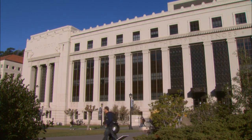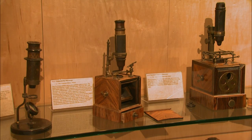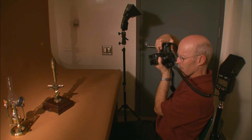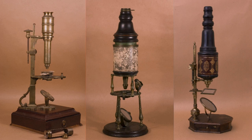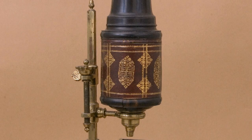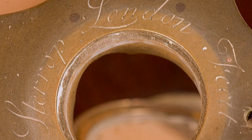a good place to start is the Golub Collection, nearly 100 antique microscopes from the 17th, 18th, and 19th centuries, housed at the University of California, Berkeley. They're beautiful. They're handmade. They're really individual microscopes. They were covered in vellum, or they were covered in fish skin. They were hand-stamped with gold leaf.